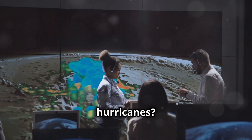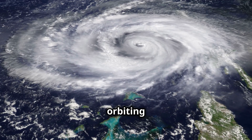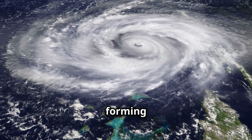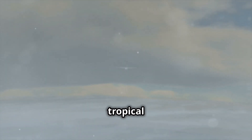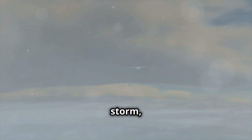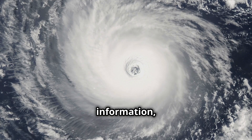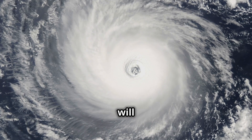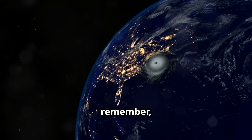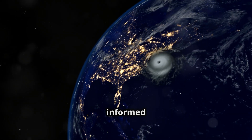But how do we track hurricanes? This is where modern technology steps in. Satellites orbiting high above Earth give us a bird's-eye view of storm systems forming over the oceans. When a tropical disturbance begins to spin, meteorologists track its growth using radar, computer models, and reconnaissance planes known as hurricane hunters. These planes fly directly into the storm, gathering real-time data on wind speeds, pressure, and storm structure. With this information, meteorologists can predict where the hurricane will go and how intense it will become — though hurricanes can still be unpredictable.